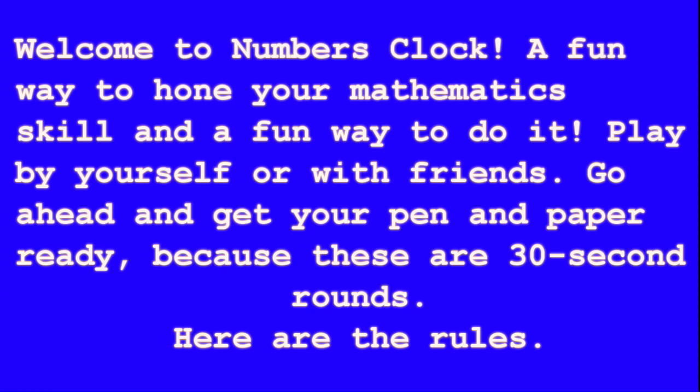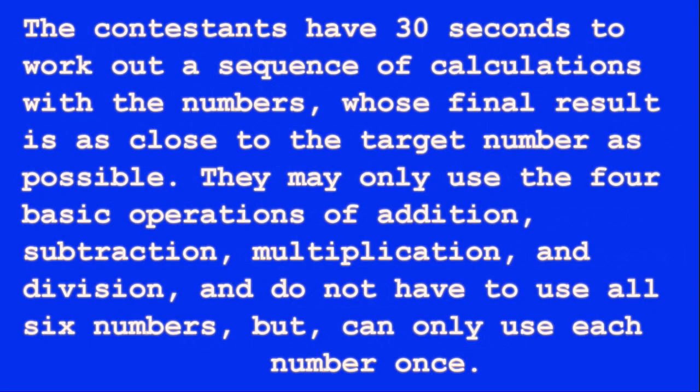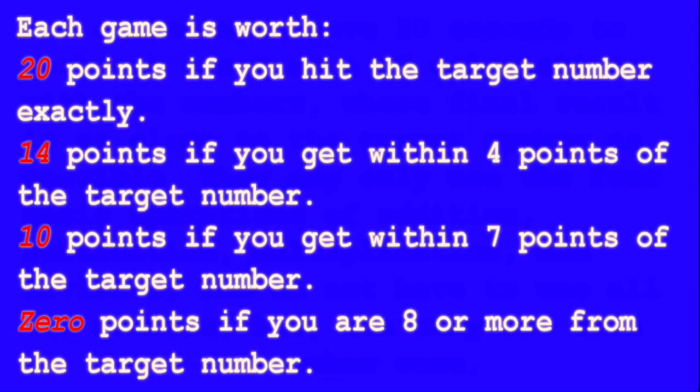Here are the rules: the contestants have 30 seconds to work out a sequence of calculations with the numbers whose final result is as close to the target number as possible. They may only use the four basic operations of addition, subtraction, multiplication, and division, and do not have to use all six numbers, but can only use each number once.